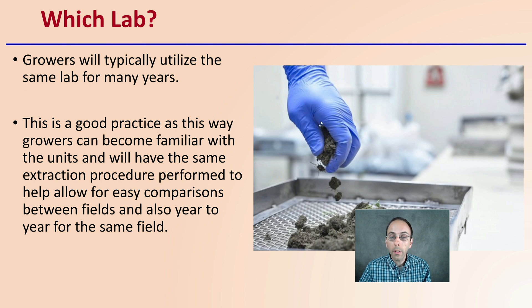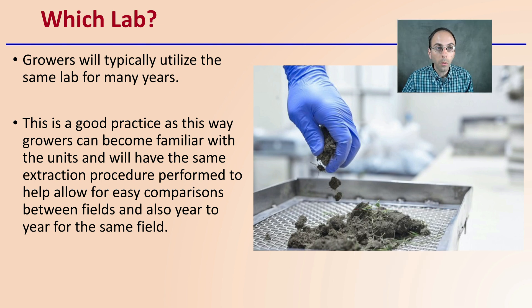When deciding what lab to utilize, growers will typically use the same lab for many years. This is good practice, as it allows growers to become familiar with the units and have the same extraction procedure performed, helping allow for easy comparisons between fields and also year-to-year of the same field. You should be taking soil tests over multiple years, and using the same lab will allow an even comparison.